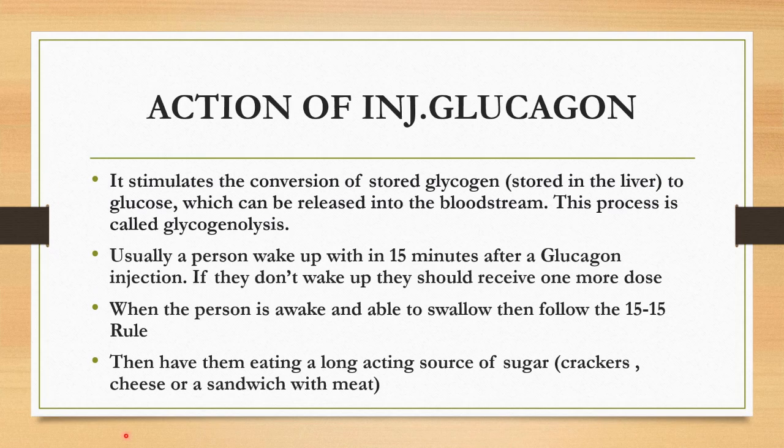Let's talk about the action of injection glucagon. It stimulates the conversion of stored glycogen in the liver to glucose, which can be released into the bloodstream. This process is called glycogenolysis. The recommended dosage is 1 mg per ml. Usually, a person wakes up within 15 minutes after a glucagon injection. If they don't wake up, they should receive one more dose.